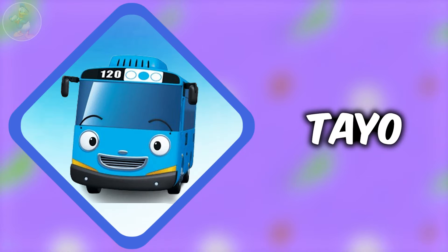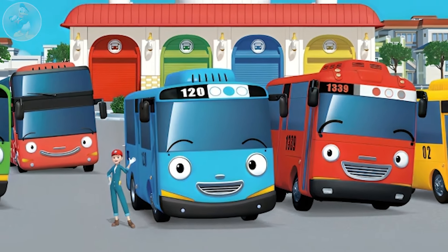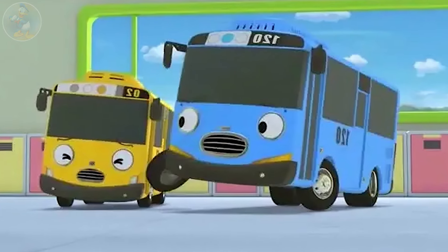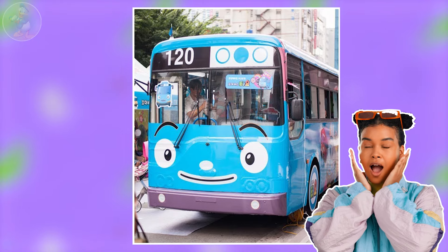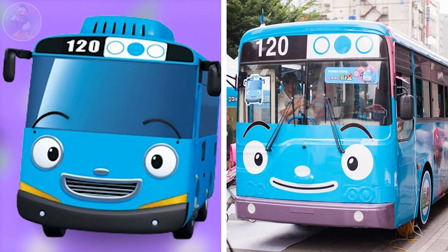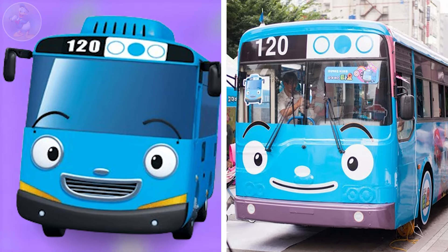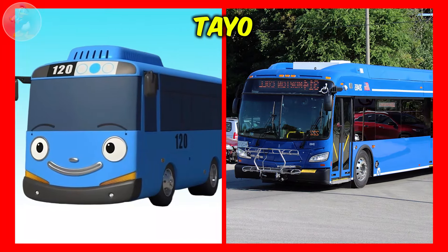Next one is Star Tayo. Star Tayo is a clone of Tayo. He is the main antagonist in the season 4 episode 'Who is the Real Tayo?' His bus number is the same as his real counterpart. It's time to see the main attraction, Tayo in real life. Wow guys, I'm really shocked to see this real life Tayo. They both are very close looking in their size, color, eyes and mouth. Even their service number is also the same. Unbelievable. Check out another Tayo in real life.